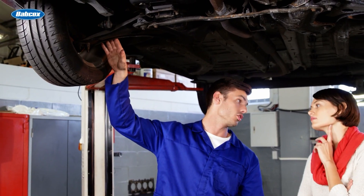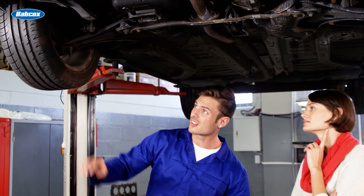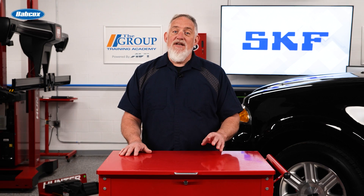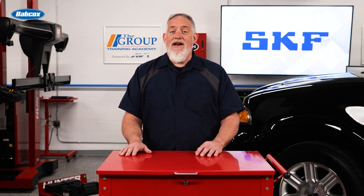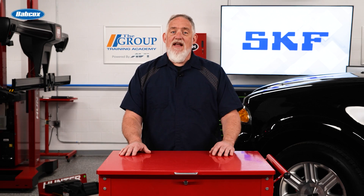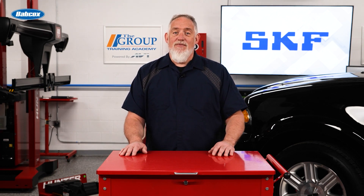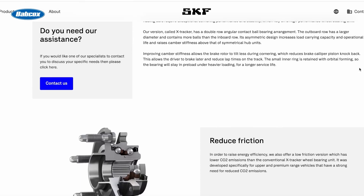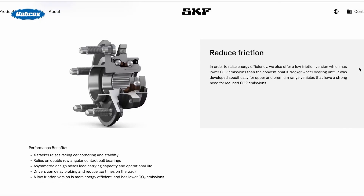Recommending and installing the best components to meet your customers' vehicle needs is important. Quality matters. Don't sell your reputation or their safety short. Your customers will enjoy improved steering, handling, and vehicle dynamic behavior, especially during cornering and acceleration. Reduced brake wear and improved NVH due to enhanced internal geometry and reduced friction. Install confidence. Install SKF. Visit vehicleaftermarket.skf.com to learn more.